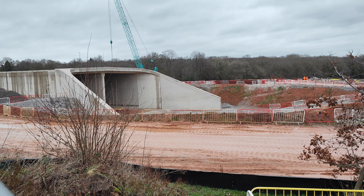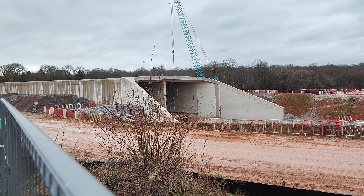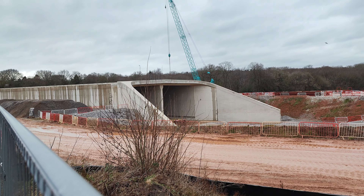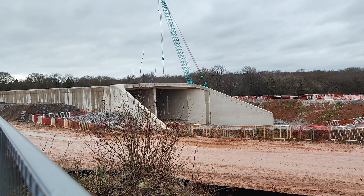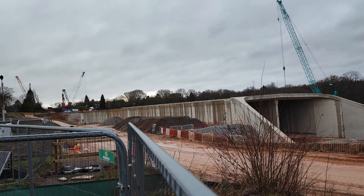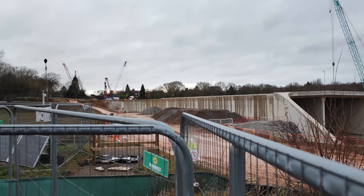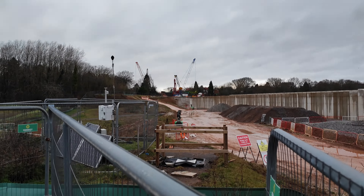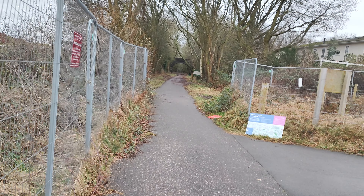The end of the actual tunnel. You can see all the aggregate laying there, presumably to bed the track on — although who knows. Some of it doesn't look like track ballast aggregate; it looks more like muck. Right over at that end you can probably see the bridge and the cranes that we were looking at from the other end earlier on. And of course this used to be the Kenilworth Green — and then...